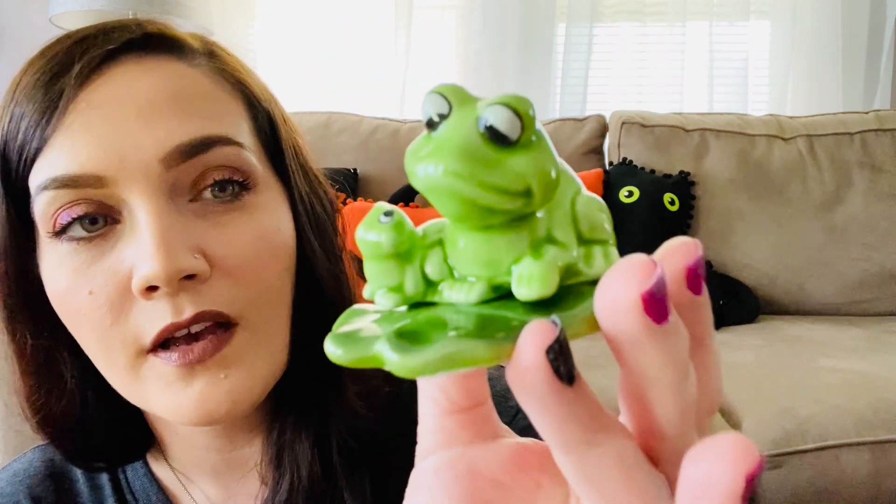This was really cute — it's Lefton, sorry, Lefton Exclusives Korea. It's a little frog and a little baby frog.